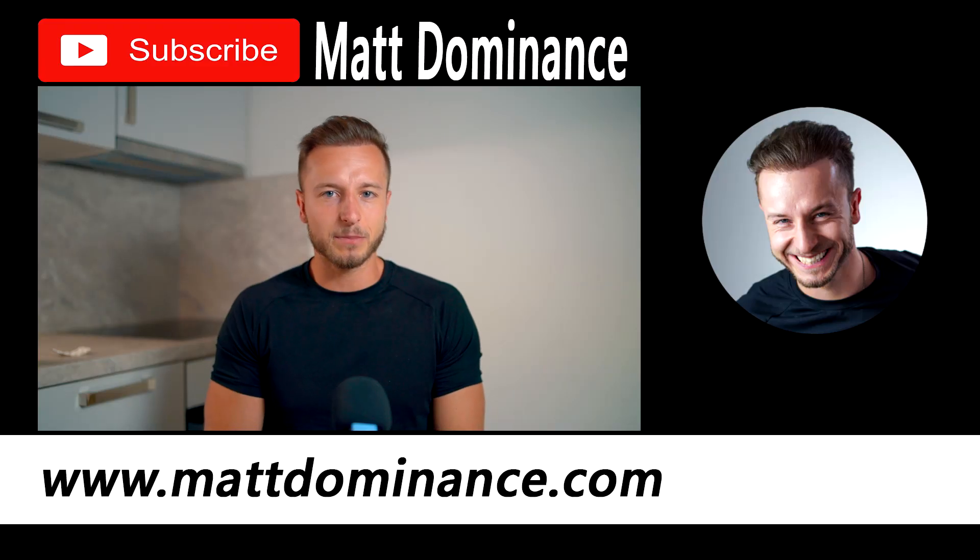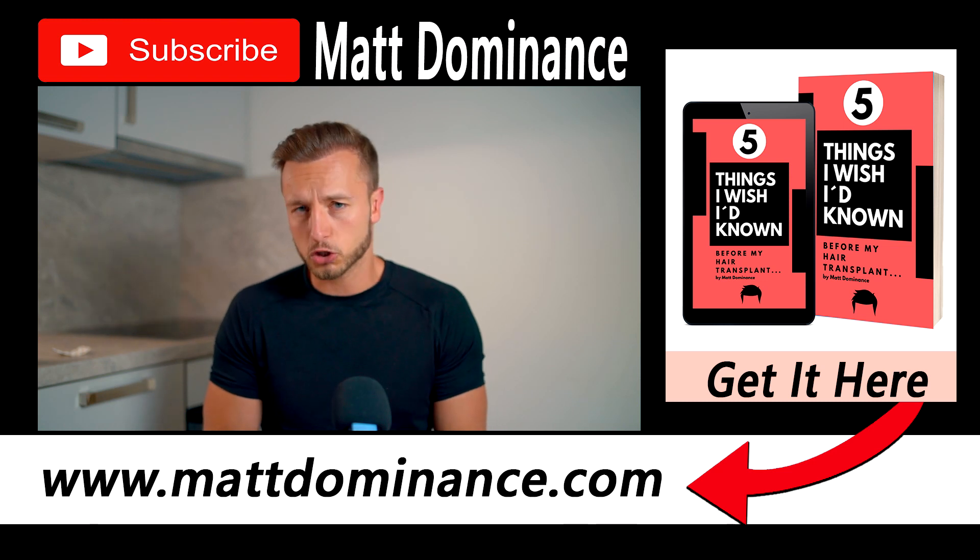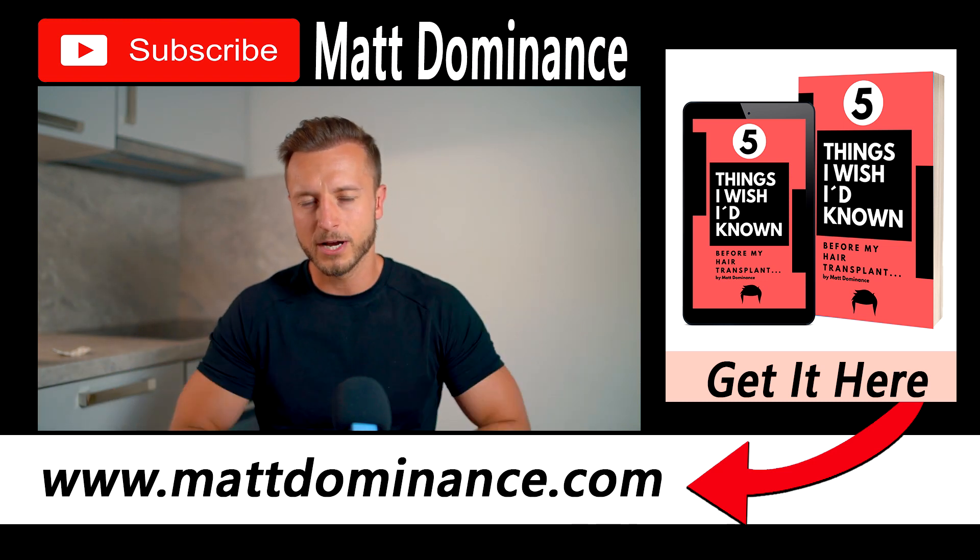So this is the channel for you. Also if you are completely new, you can check out MattDominance.com and get my free ebook — 5 things I wished I had known before my hair transplant — which can really help you make a well-informed decision before eventually getting a hair transplant.